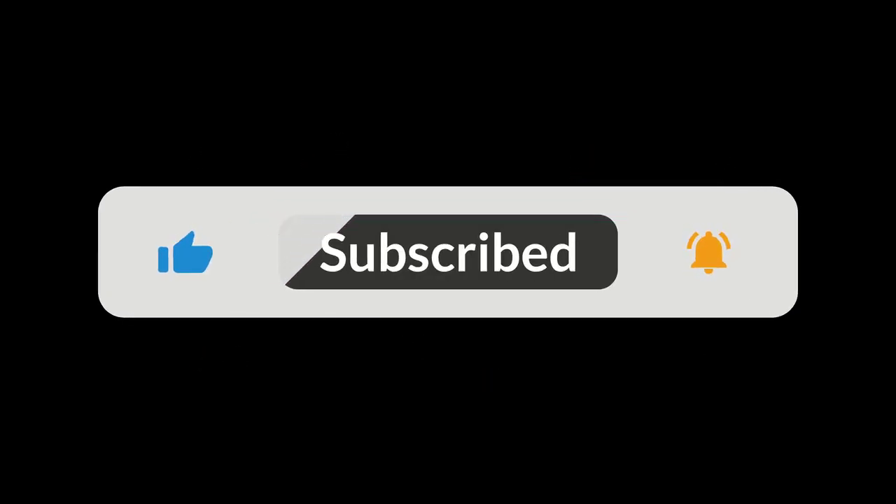Thanks for watching and don't forget to like and subscribe for more tech tips. See you next time.